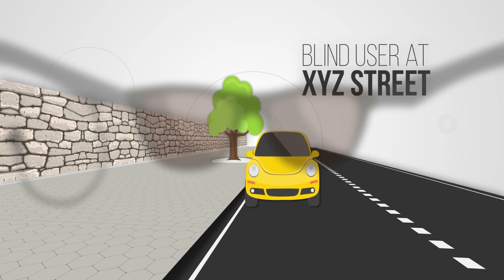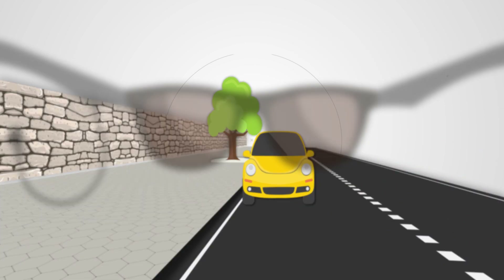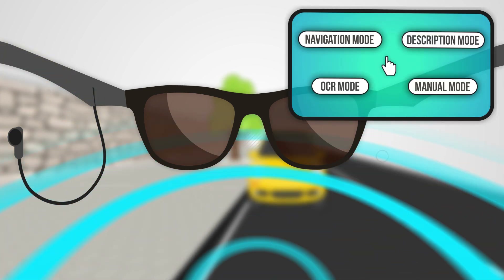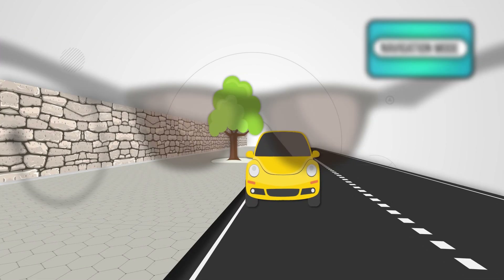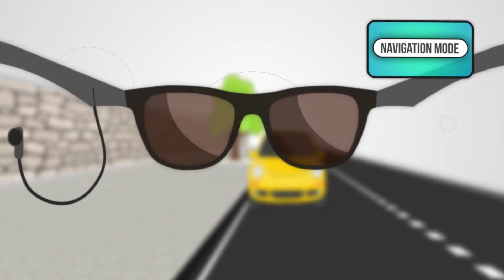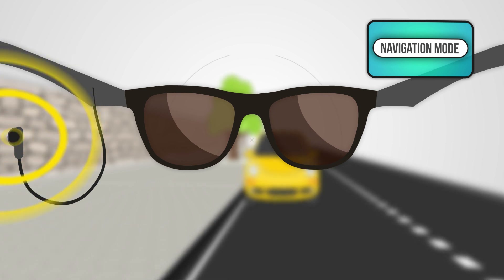Blind user at XYZ Street. Activate Vision. Yes. Navigation mode enabled — describes indoor and outdoor objects in real time and calculates the distance of the central object from left to right. Wall, sidewalk, car, tree — and central distance is 10 feet.